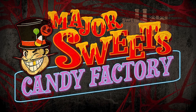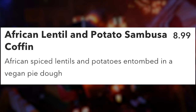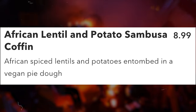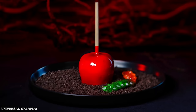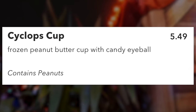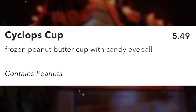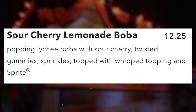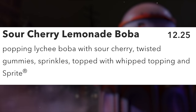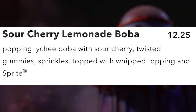In the San Francisco area, the booth is themed to Major Sweets Candy Factory. The African Lentil and Potato Sambusa Coffin for $8.99 features African-spiced lentils and potatoes in a vegan pie dough. The Poison Apple for $6.50 is a caramel mousse with apple filling and streusel cake (contains tree nuts). The Cyclops Cup for $5.50 is a frozen peanut butter cup with a candy eyeball (contains peanuts). The non-alcoholic drink is the Sour Cherry Lemonade Boba for $12.25 — popping lychee boba with sour cherry twisted gummies, sprinkles, whipped topping, and Sprite.